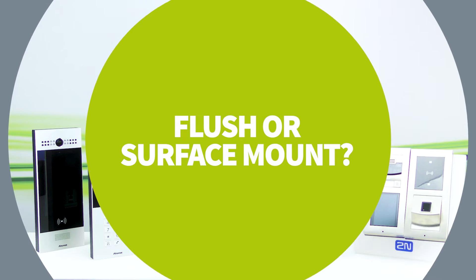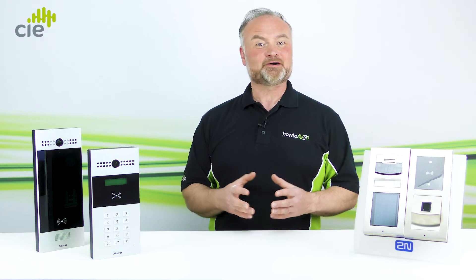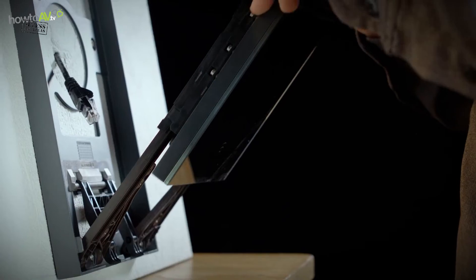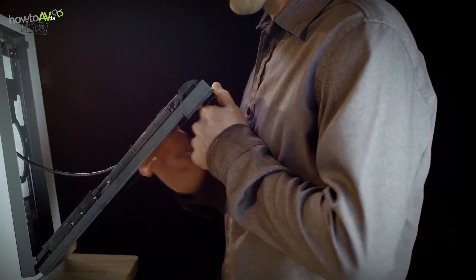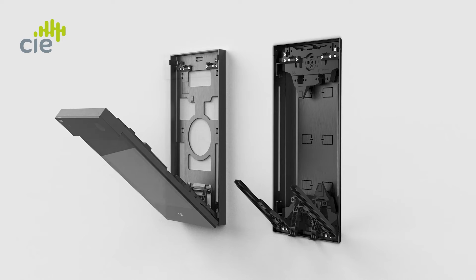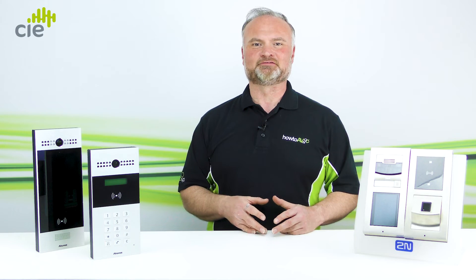Tip eight: flush or surface mount. Choosing between flush or surface mount may simply be an aesthetic preference, but there are other factors to consider. Ease of installation is one example — a surface mount device is the quickest and easiest installation option as the device simply screws to the wall. Flush mounting requires additional labour as the installer needs to cut a hole in the wall before fitting the back box, which can have a significant impact on the cost and time of installation per device.